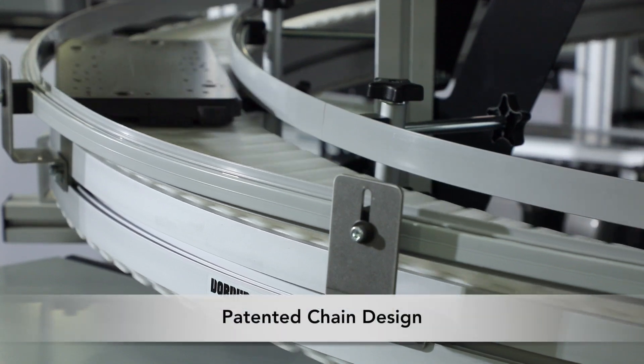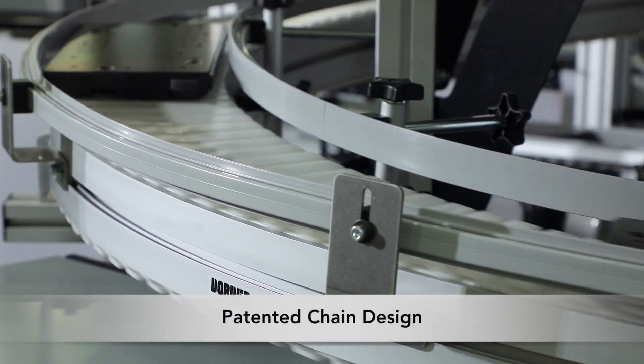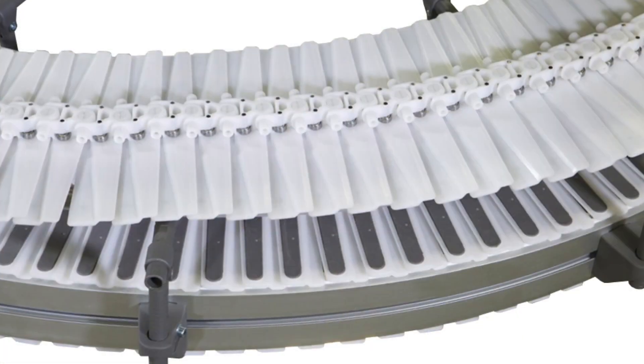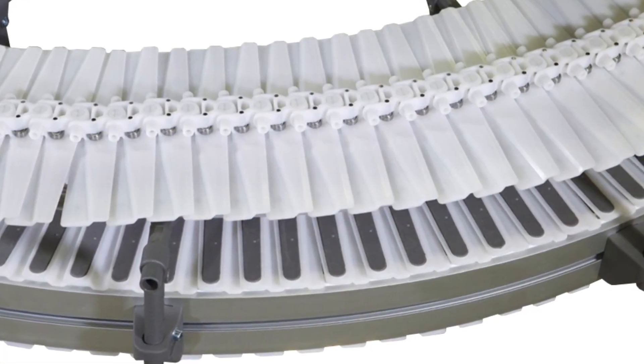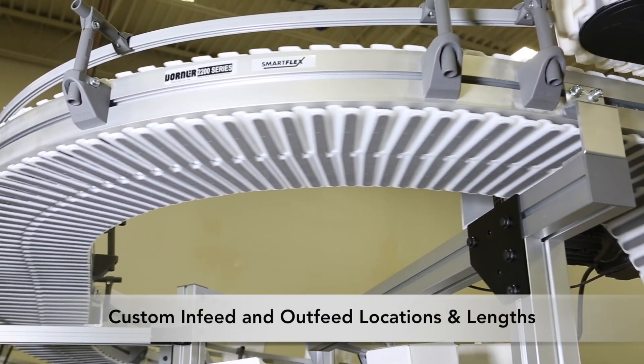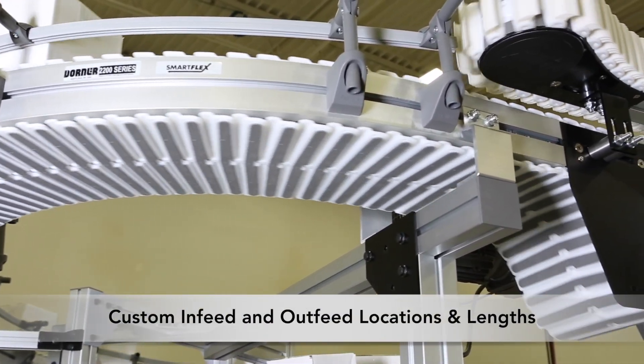Flexmove Helix Conveyors feature a patented chain design with low-friction sealed ball bearings that reduce corner friction, allowing for faster speeds and smooth product handling. This unique design allows for custom infeed and outfeed locations and lengths.